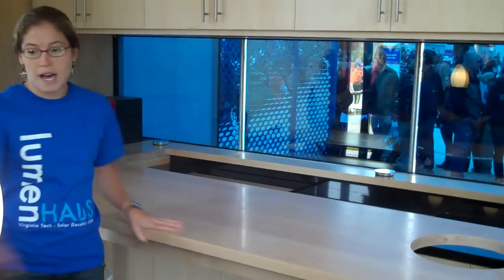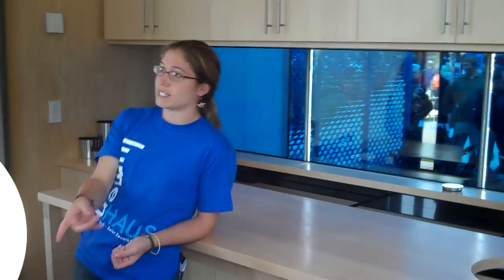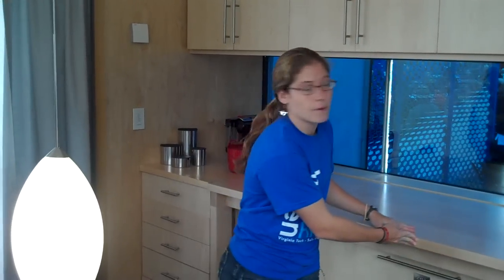It can go over top of your dining room table, over top of your couch for buffet-style meals. You can actually also move it outside if you want to serve some meals outside. All the cabinetry underneath can also be accessed when it's tucked away.